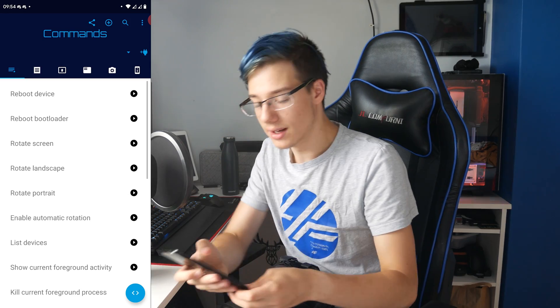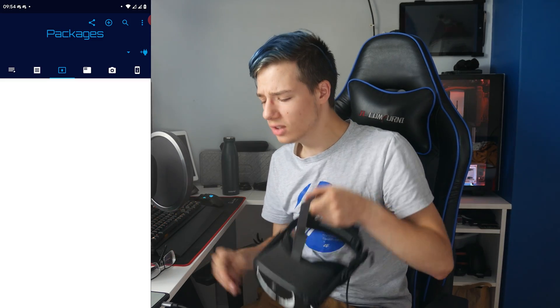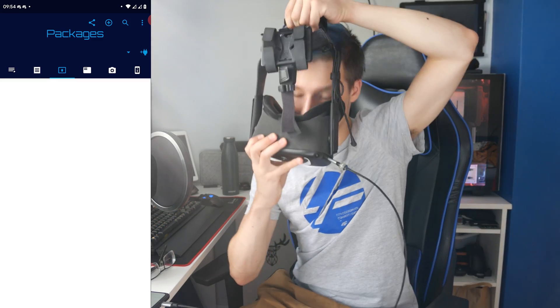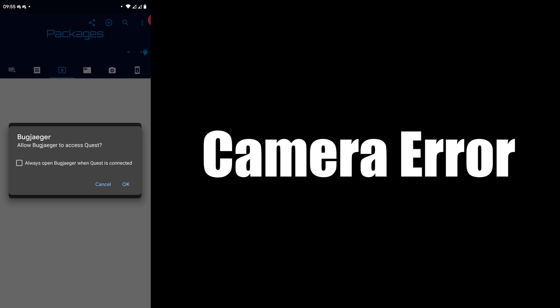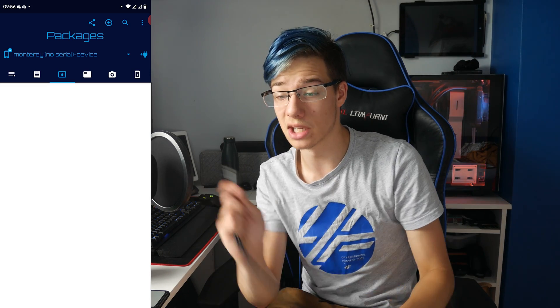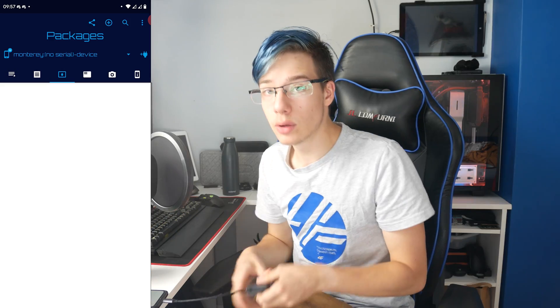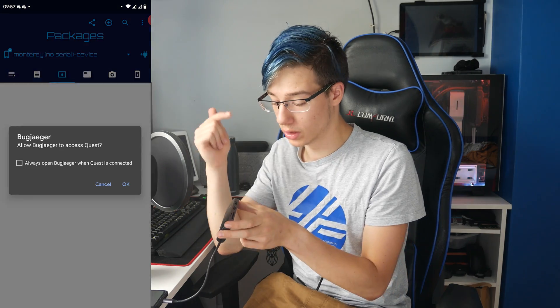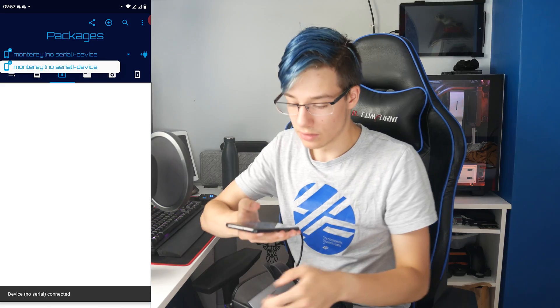The Oculus Quest is now connected to the phone. You should be able to go into your headset and accept the USB debugging dialogue. On your phone, select 'Always open' when the device is connected, and on your headset, allow USB debugging — click 'Always allow from this computer.' My USB-C to USB-C cable seems to be having issues, so I'm going to grab an OTG adapter instead. An OTG adapter is a very simple device — USB-C on one end, and standard USB ports on the other. Device connected — no serial, but that's fine.